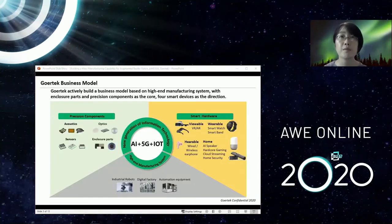At Gore-Tec, we have a business model of being a high-end manufacturer to help our customers in all aspects, including precision components from acoustics, optics, electronic sensors to enclosure parts, and then to help them build smart hardware like wearables, hearables, or home devices. Today we'll focus on wearable VR/AR. We also have internal capability for high-end manufacturing systems and automation equipment to facilitate the production line.